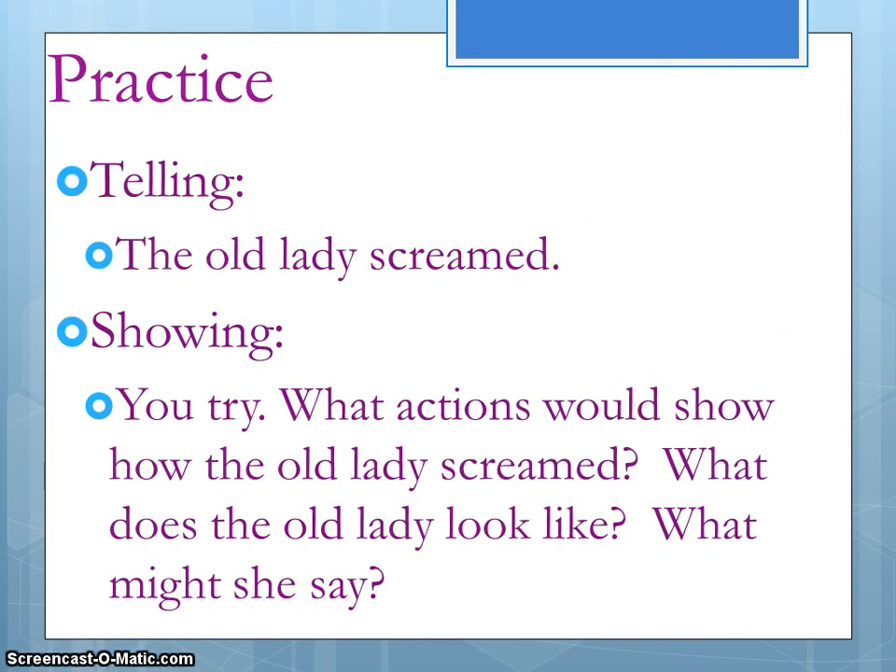All right, we have one more. Let's bring it back to Mark Twain. So instead of saying 'the old lady screamed,' let's bring her on and let her scream. Write down that sentence — 'the old lady screamed' — and then make another brainstorm list of actions that would show that she's screaming. What would she look like? What would she sound like? What would she say? What would it feel like when she's screaming?